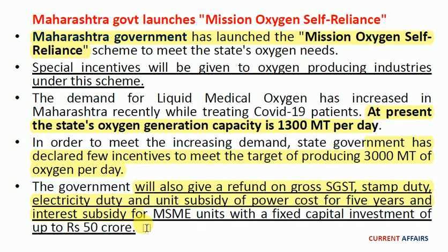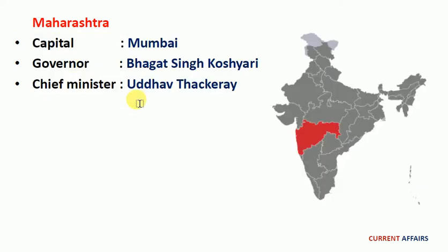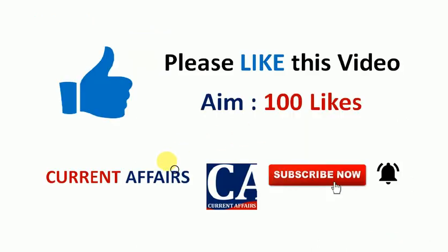To note: Maharashtra state government has launched Mission Oxygen Self-Reliant Scheme to meet the state's oxygen needs. The capital of Maharashtra is Mumbai, the Governor is Bhagat Singh Koshyari, and the current Chief Minister is Uddhav Thackeray. We can see the location of Maharashtra state here.